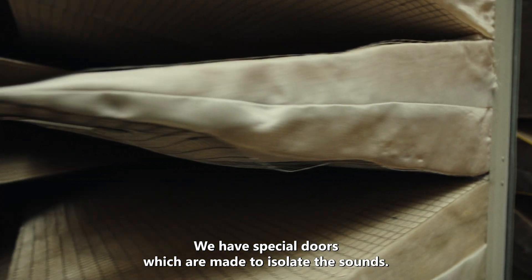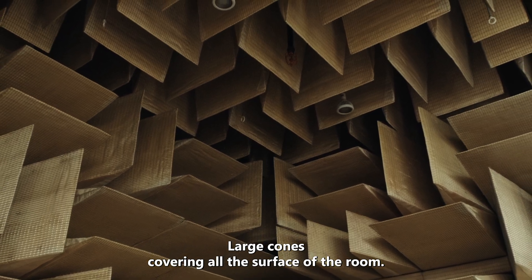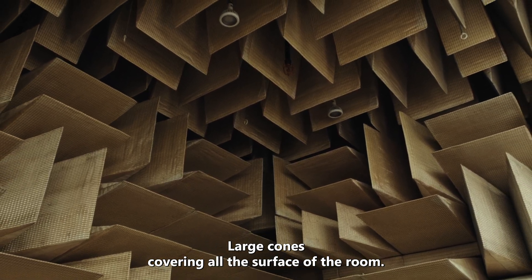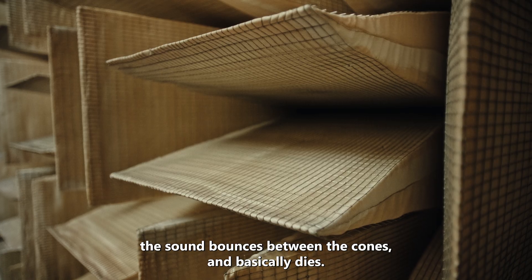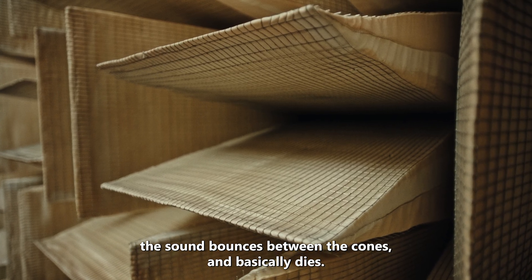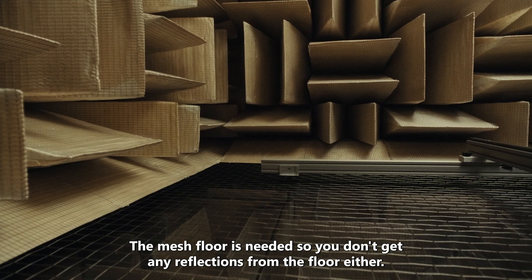We have special doors which are made to isolate the sounds. Large cones covering all the surfaces of the room — those are needed so that whenever there is a sound inside the room, the sound bounces between the cones and basically dies. The mesh floor is needed so you don't get any reflections from the floor either.